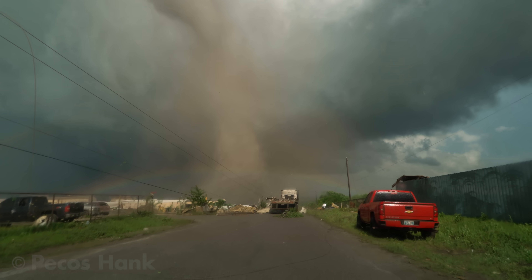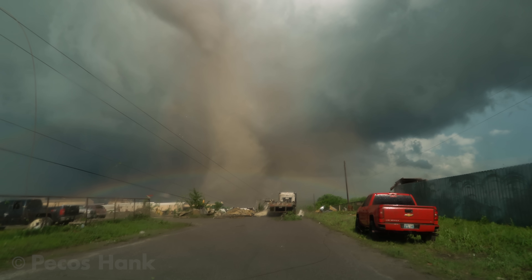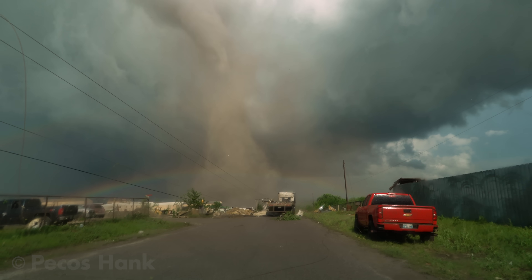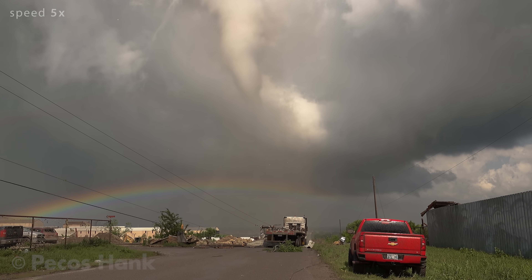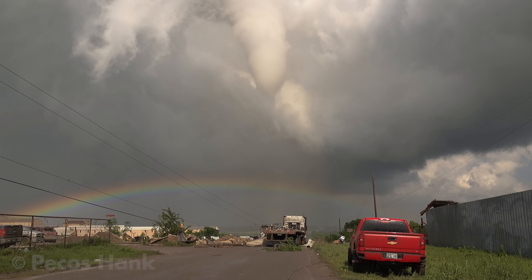That might be as far as I can go. Wow. Okay.